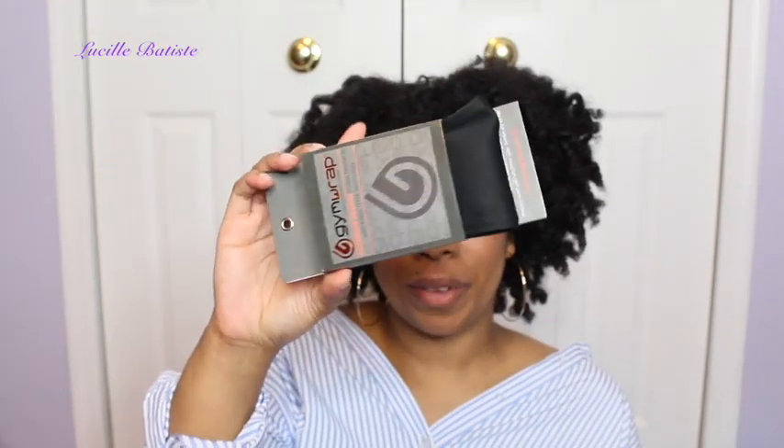My mom hooked me up and got me a Gym Wrap. The Gym Wrap is Nicole Ari Parker and Boris Kodjoe's company and it keeps your edges intact during workouts. It wicks away moisture and transfers heat — scientifically designed to move sweat away from the head into the fabric for quick evaporation to keep you cool, dry, and protected.